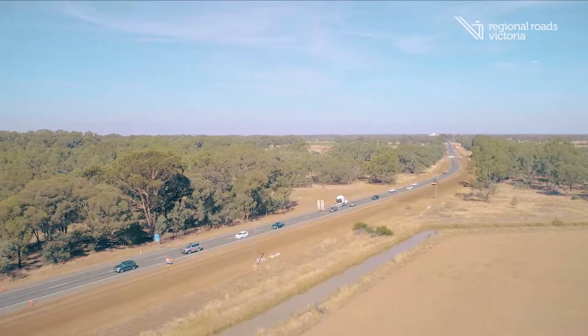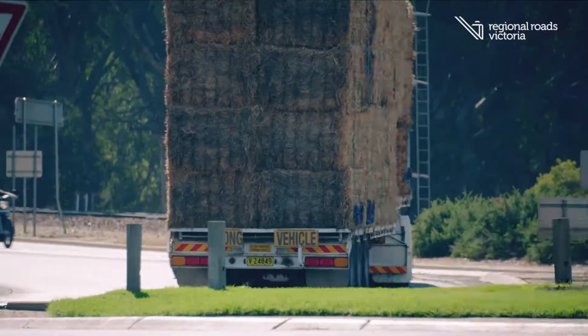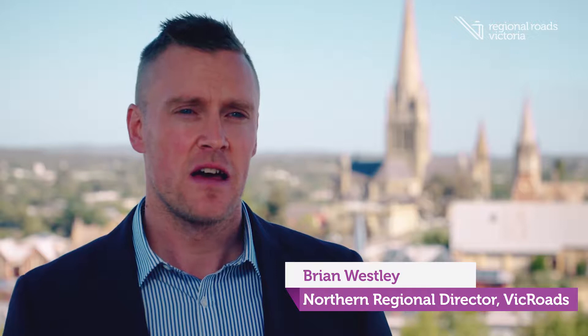Ultimately our role is all about keeping Victoria moving by making sure people and goods can move around Victoria safely and efficiently. Victoria is the fastest growing state in Australia and the works that we're doing now is making sure that we're supporting both residential and economic growth.